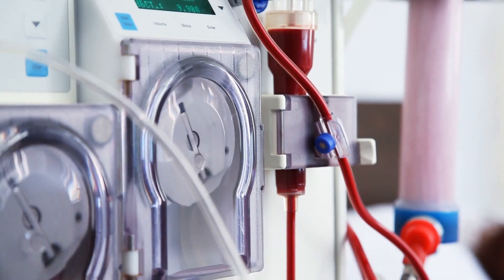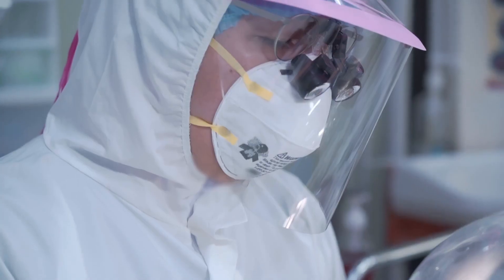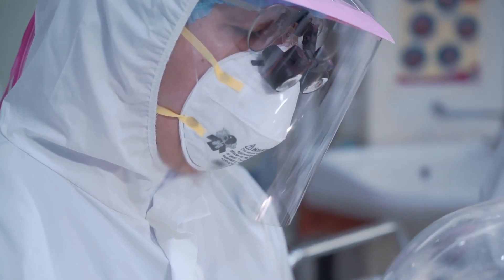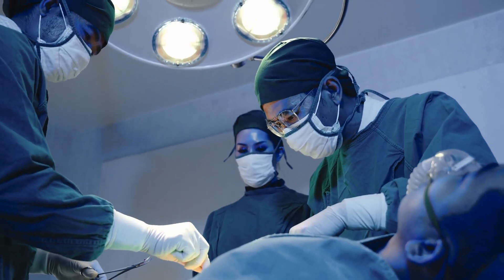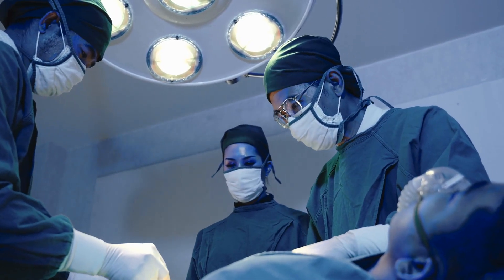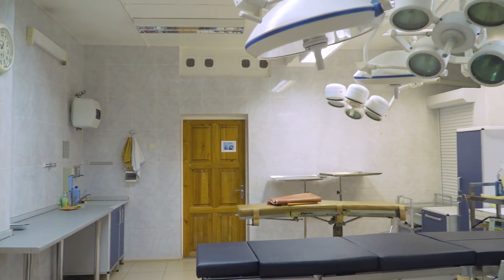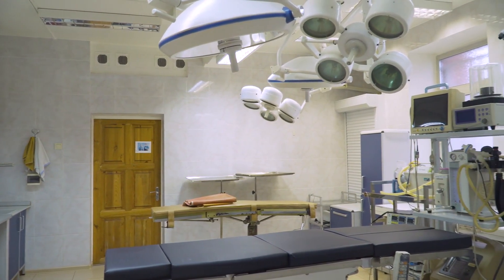Tantalum's biocompatibility and non-toxic nature make it suitable for use in medical implants and devices. Tantalum is often used in dental implants, bone implants, surgical instruments, and radiation shields in medical settings. Its ability to integrate with biological tissues without adverse reactions makes it a preferred material for implants that require long-term stability and compatibility with the human body. Tantalum's inertness and durability contribute to its reliability in medical applications, ensuring patient safety and effectiveness.